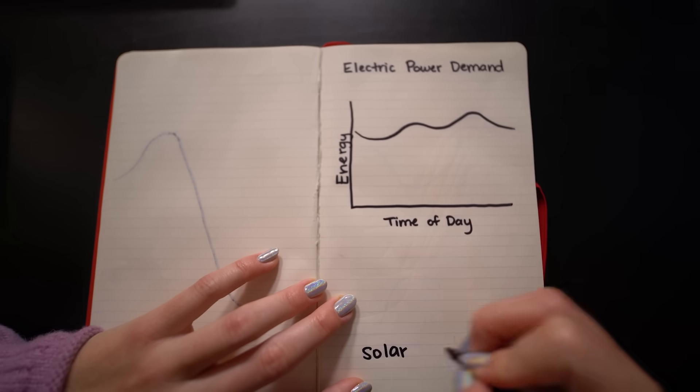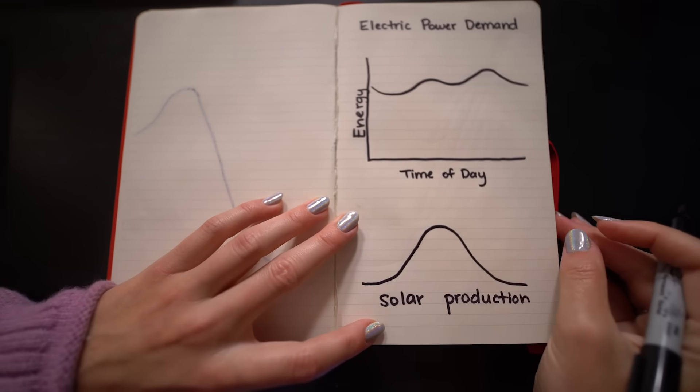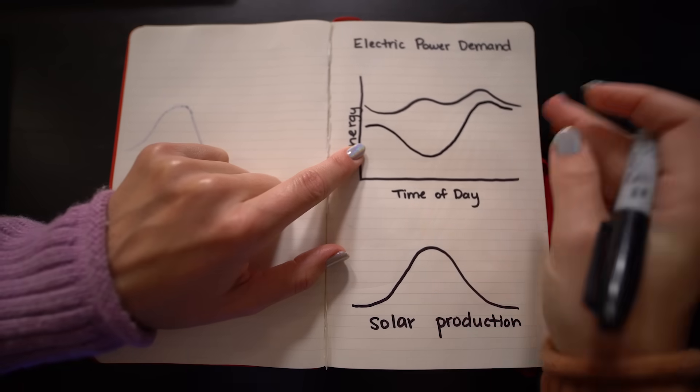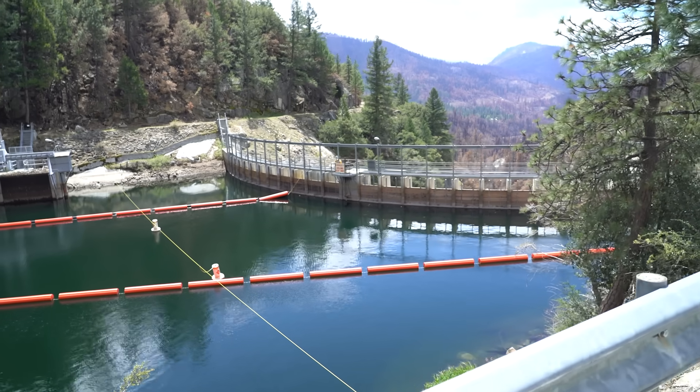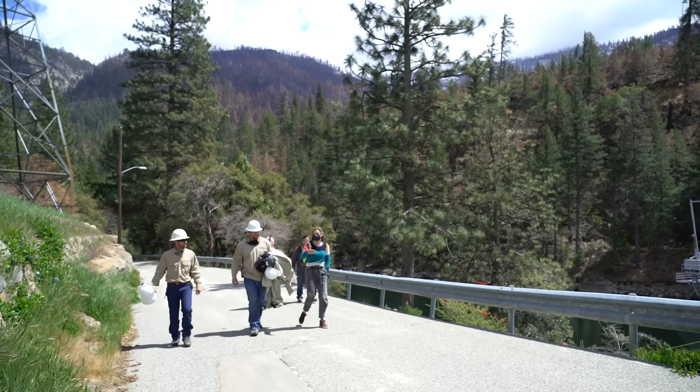But as more solar energy is produced in the middle of the day and comes on the grid, that effectively looks to grid managers like a drop in demand. Someone thought this looked like a duck — I'm not sure they've ever seen a duck. Hydro can step in and compensate for those fluctuations on the grid.